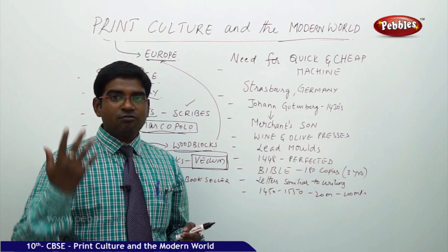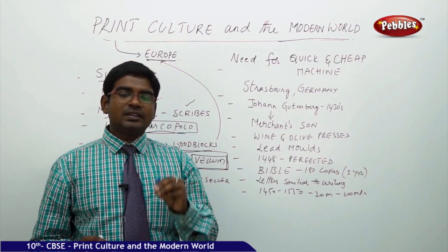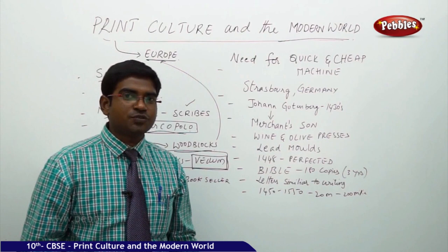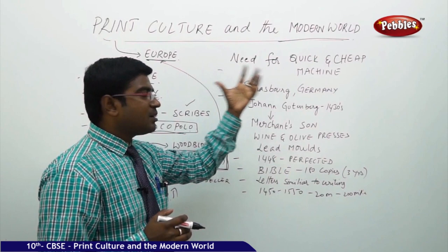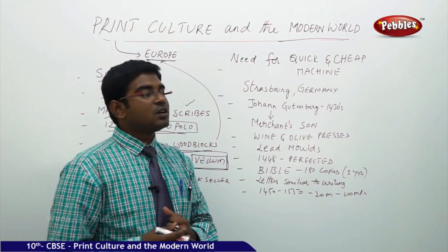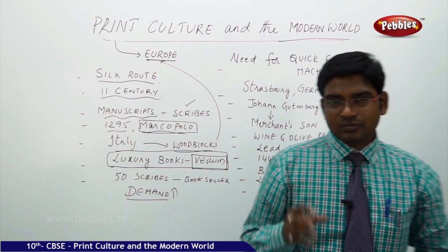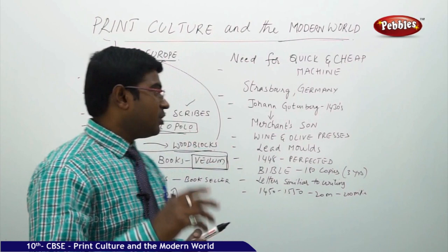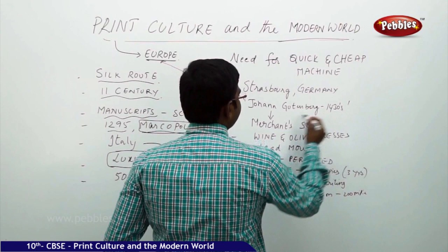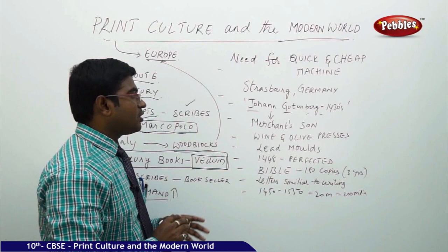If demand is growing four or five fold times but you can only double production by adding 50 or 100 people, it becomes very difficult. They decided something was needed for quick work at very low cost — something fast and affordable. That's how the need for machinery was triggered by the growing demand in Europe. This leads us to the finding of the printing press, invented by Johannes Gutenberg in 1453.